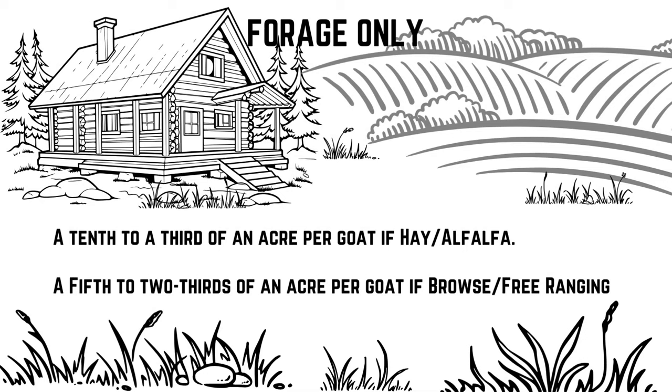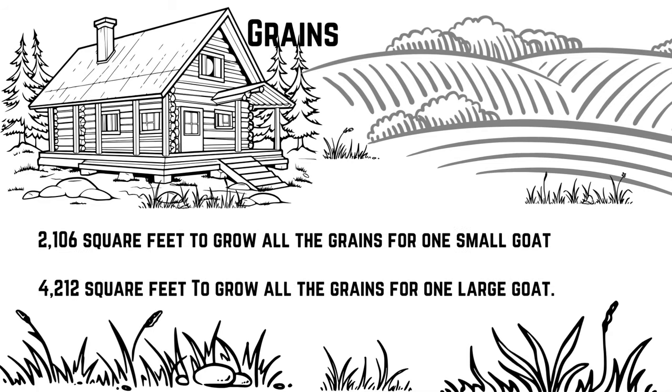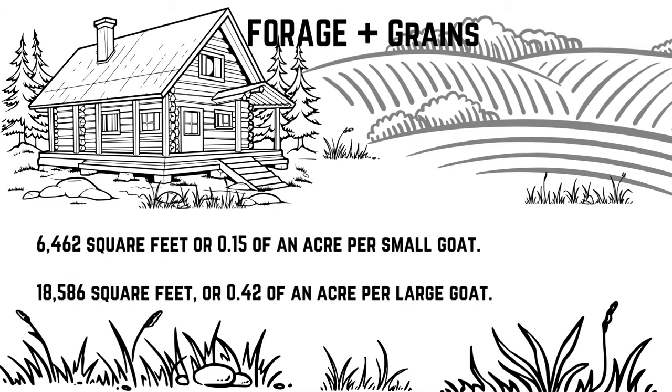If feeding forage only, you need a tenth to a third of an acre per goat for hay or alfalfa, and between a fifth and two-thirds of an acre per goat for browse or free-ranging. In total, it is 2,106 square feet to grow all grains for one small goat, or 4,212 square feet for one large goat. Combined with forage, that's 6,462 square feet — about 1/15th of an acre — per small goat to grow all of their feed for the year, or 18,586 square feet, about 40% of an acre, per large goat.